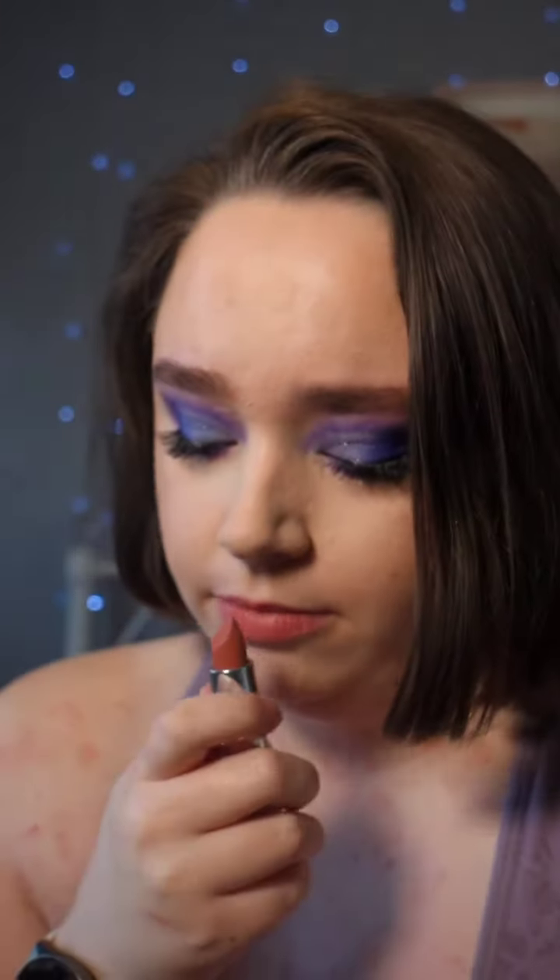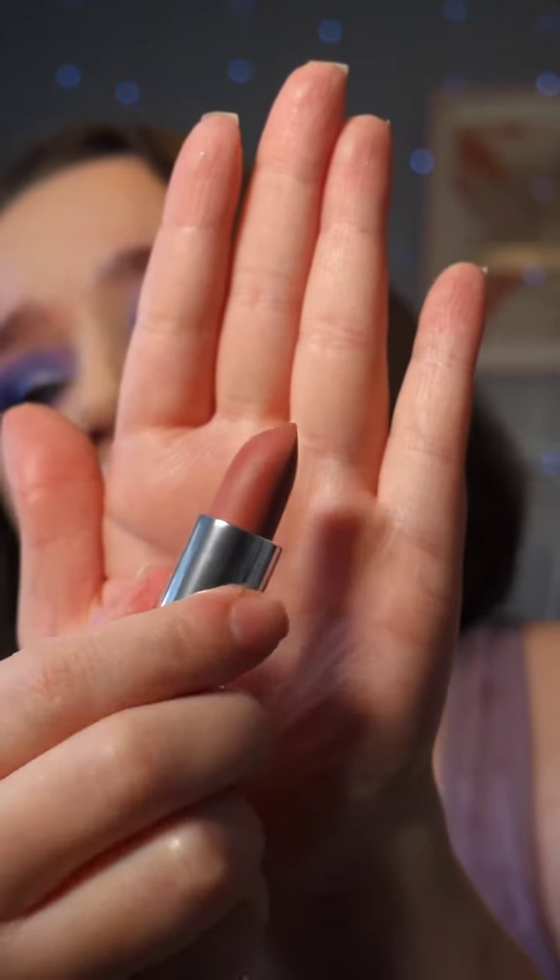And does it smell? Yes, it smells really good. It smells quite sweet. And then this is what it looks like — pretty nice colour. It smells really good. So if you don't like a scent, you probably won't like this because it is quite sweet.